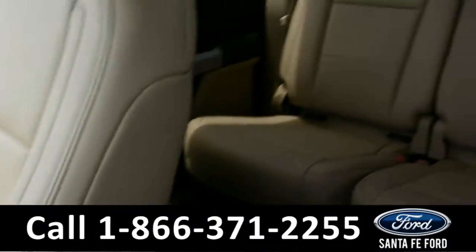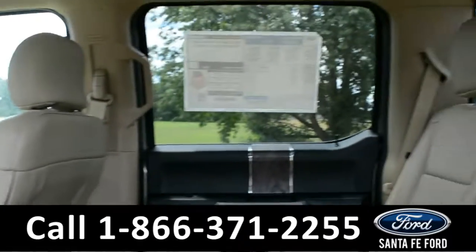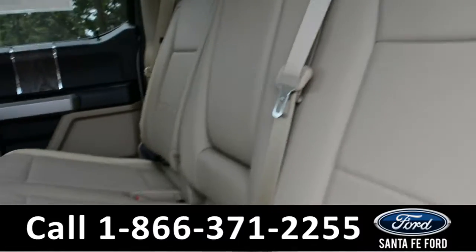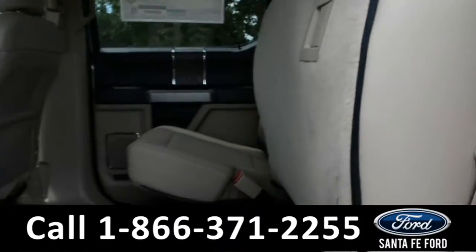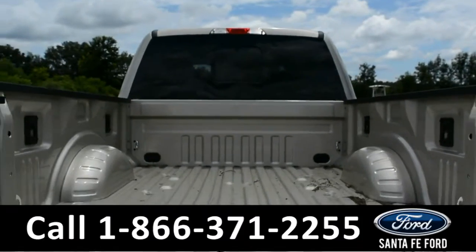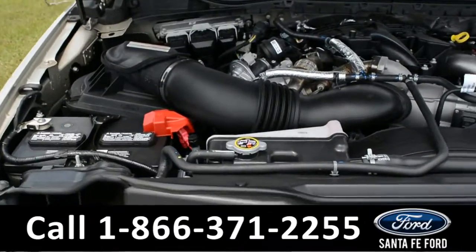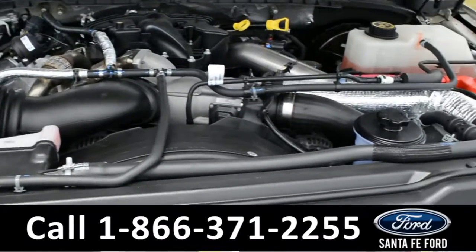Now let's take a closer look at the back row. These seats do also fold up to give you more room. Here's a quick look at the bed of the truck. Under the hood is a V8 turbo diesel engine.